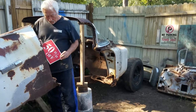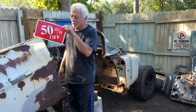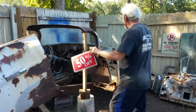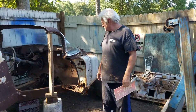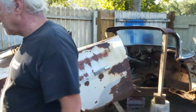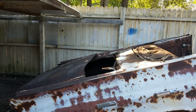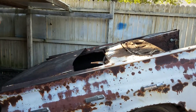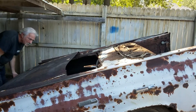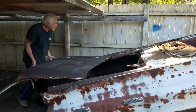Instead of ten thousand dollars, how about this — it's half price now! Anyways, let's see what happens if I pull this piece off and roll it back. This thing is way heavier than I thought.